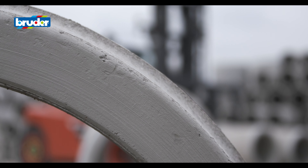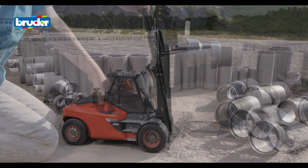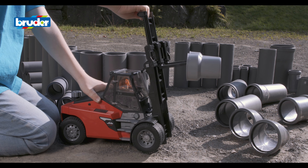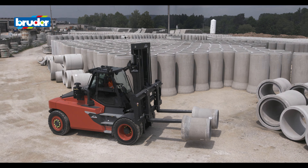With a wealth of experience and expertise under their belts, the toy developers at Bruder are known for their exceptional attention to detail. Play and learn. Technology is easier for children to understand when it's hands-on.